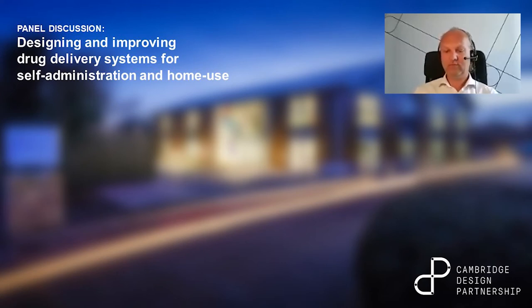Good morning, good afternoon, good evening to all attendees to this webinar: Designing and Improving Drug Delivery Systems for Self-Administration and Home Use, organized as part of the Innovation Insights Series from Cambridge Design Partnership. This is a selection of white papers and webinars, which is now also supplemented with web panels to become a regular feature amongst our broadcasts.